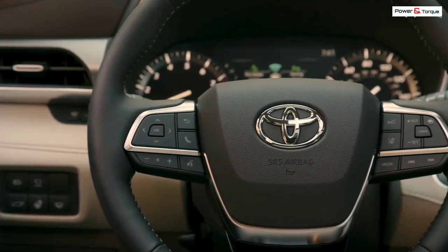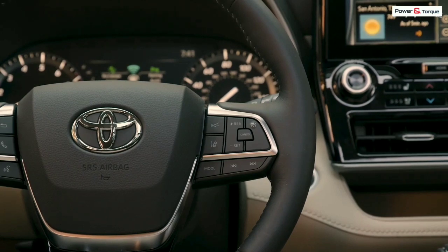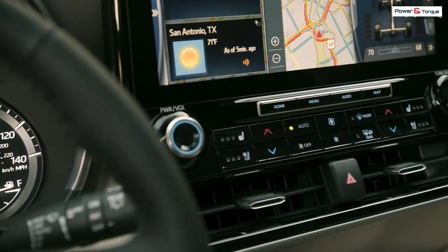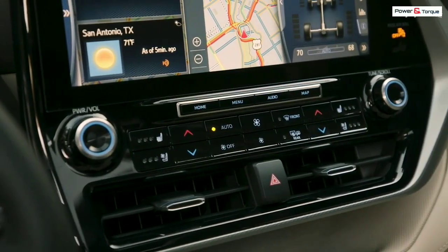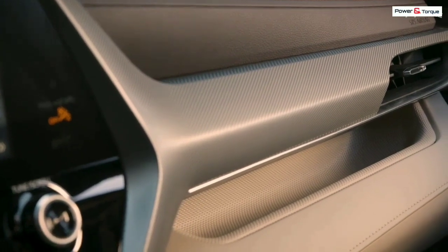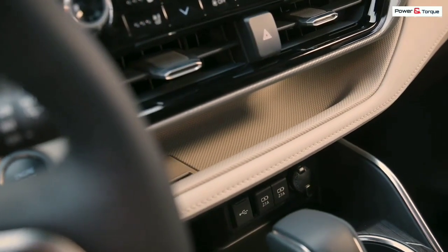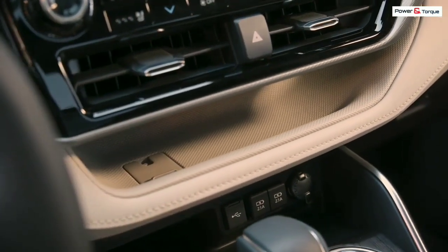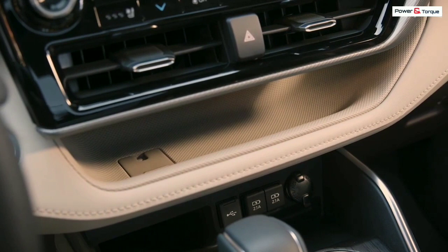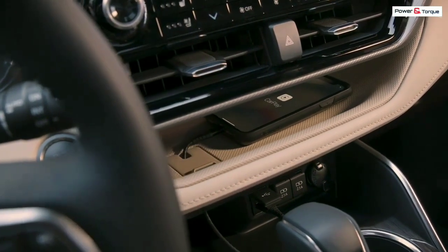The standard engine is a 295 HP 3.5-liter V6, which pairs up with an eight-speed automatic transmission and either front- or all-wheel drive. The Highlander will also continue to offer a hybrid powertrain, which consists of a 2.5-liter four-cylinder and two electric motors that team up for a combined 240 horsepower. Hybrid models come with a continuously variable automatic transmission and can be had with either front- or all-wheel drive.